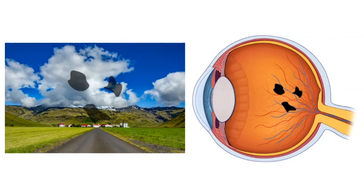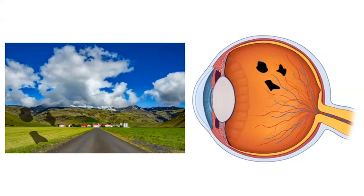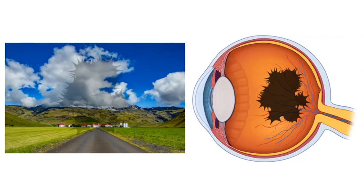Floaters are not stationary. They're constantly moving when your eye moves, which is where they get their name. They can be big, they can be small, there can be a whole bunch of them, or even just one. They can look like big puffy clouds, strands, or even waves.